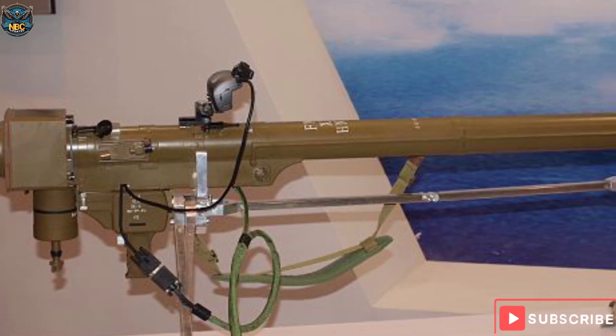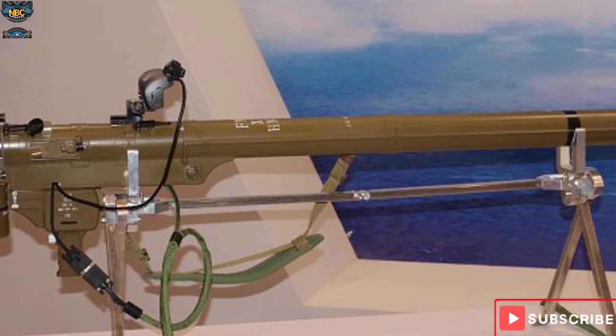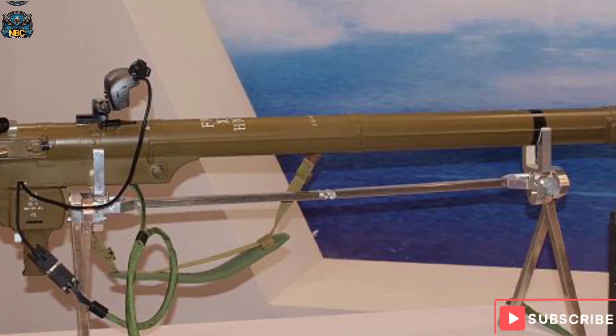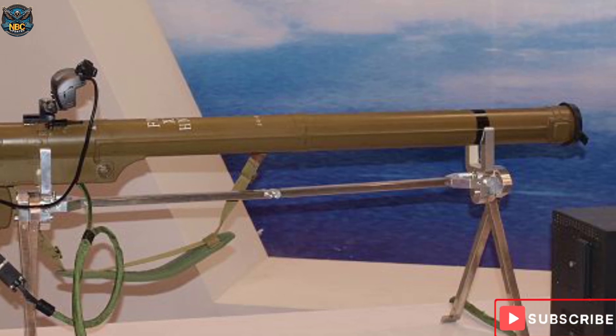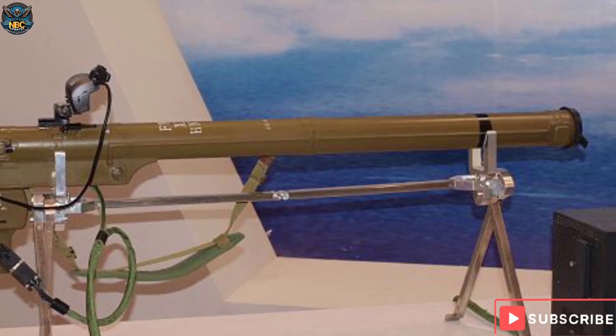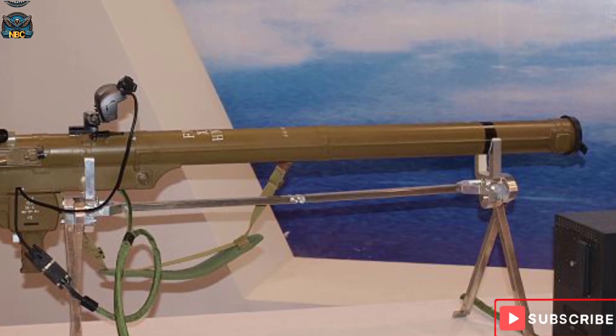The FN-6 weapon system consists of combat equipment, testing cabin, and training equipment. Combat equipment consists of the HNT-6 missile-in-tube, ND-6 ground power gas supply device, SK-6 launching mechanism, and MG-6 optical aiming device.